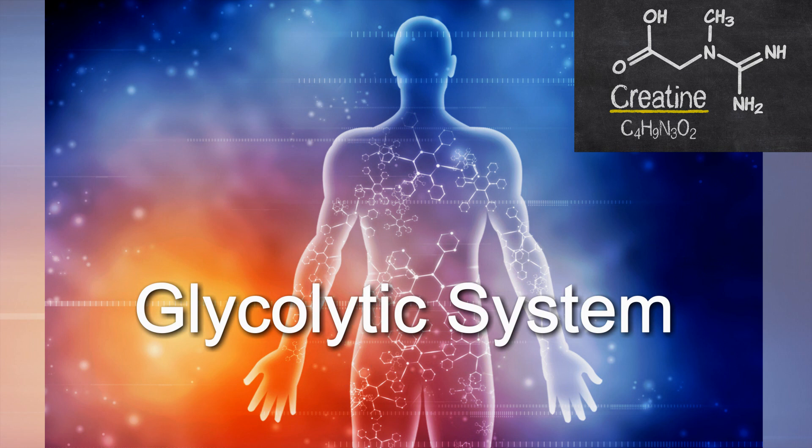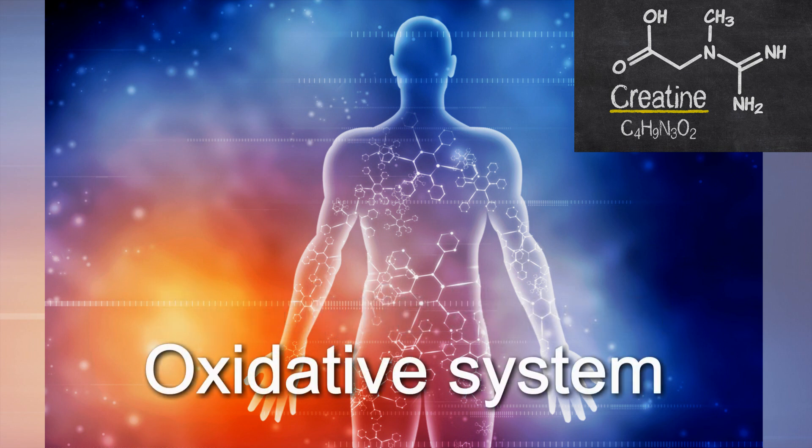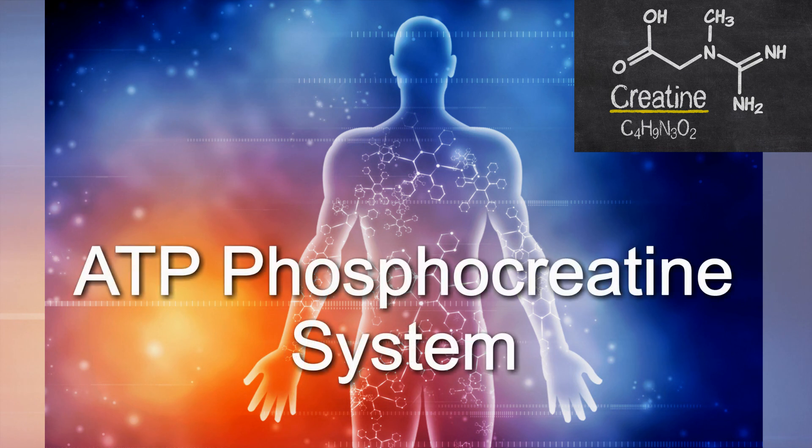The second energy system lasts for anywhere between 30 seconds to three minutes depending on who you talk to — this is the glycolytic energy system. Our third and final system is called the oxidative system, which uses oxygen to theoretically last as long as we have the proper nutrients. We're going to focus primarily on the ATP phosphocreatine system.